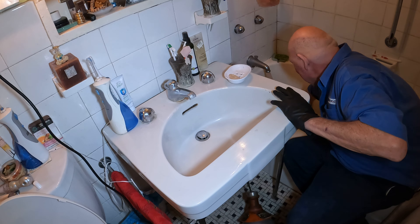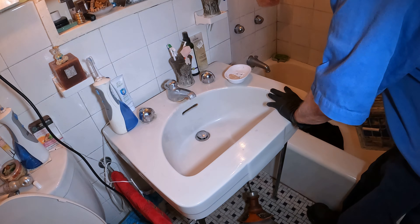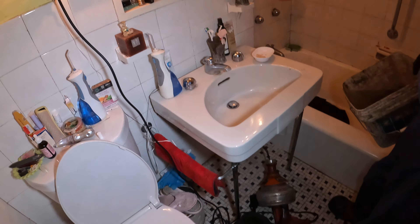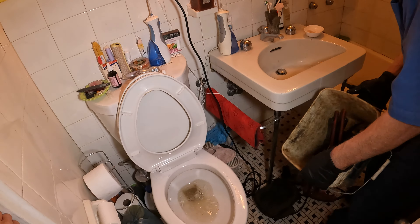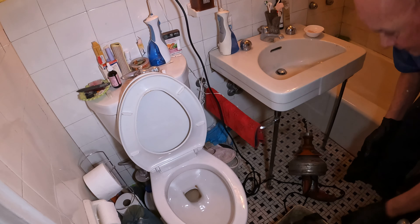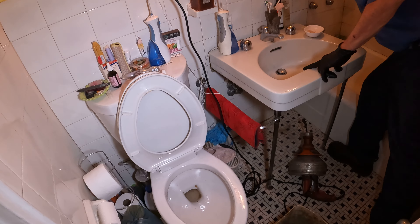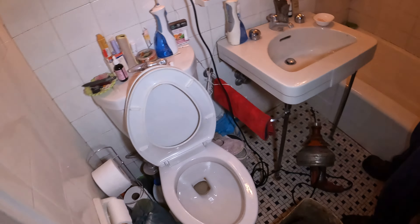They said you have to do this every couple months because it never stays clear. This thing here is hard to take apart because all the bolts are rusted. But I was able to clean it out without having to take it apart, so it should drain good now.